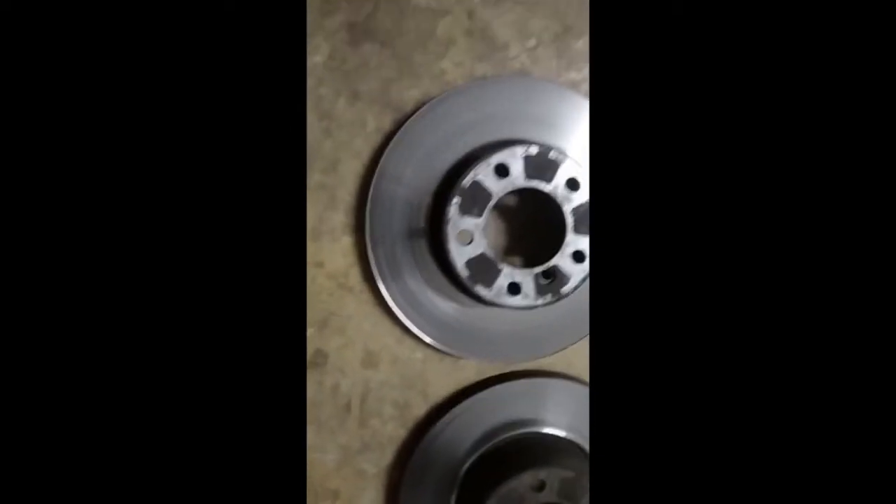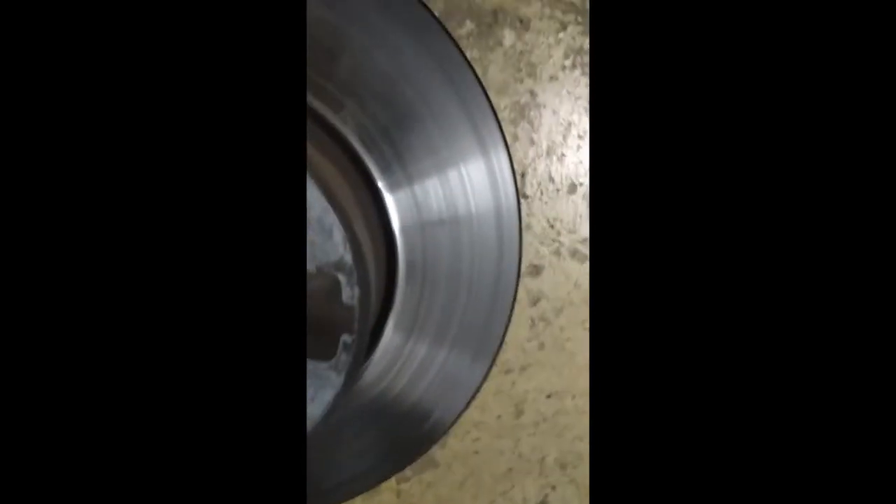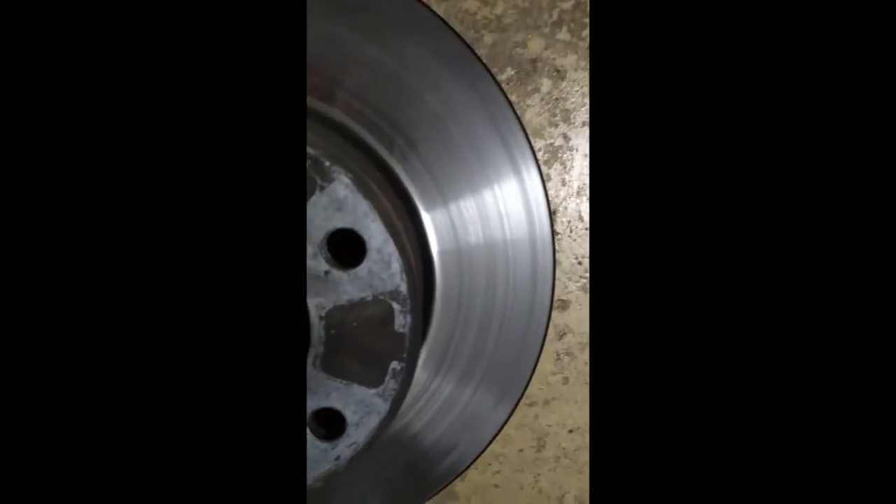So I stripped off the front brakes. It's difficult to see, but when they're standing upright — I don't really want to pick them up — there's a bit of a shimmer on them. There are spots on it, like there you can see. So I'm going to take it into Clutch and Brake tomorrow and ask them to see if they are bent or warped, or if they can skim them.